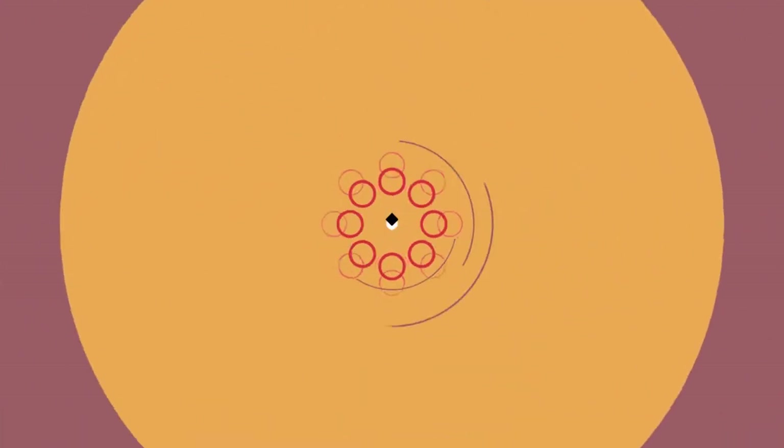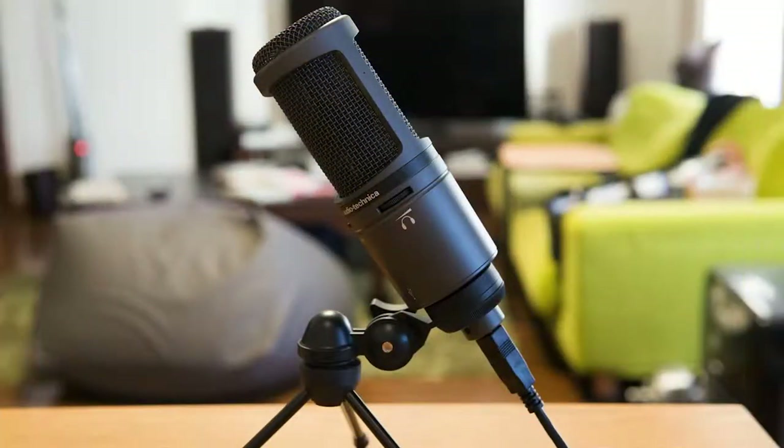Which is better for you? The Rode VideoMic Go or the Audio-Technica AT2020 USB Plus? Today we are comparing these two microphones.